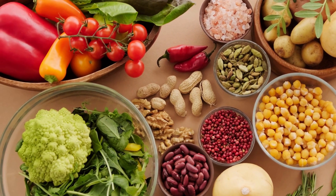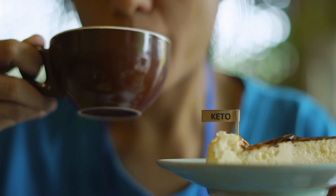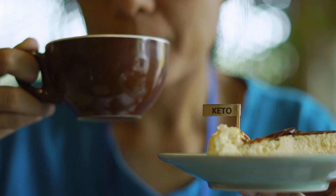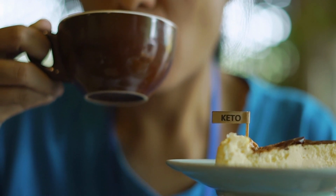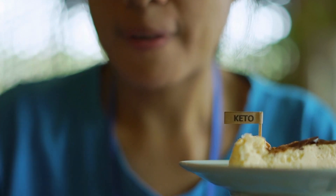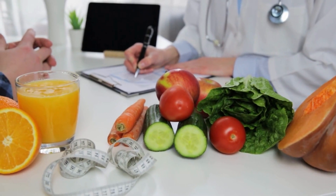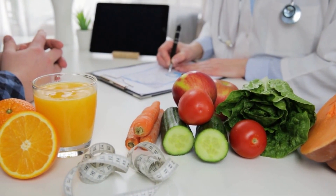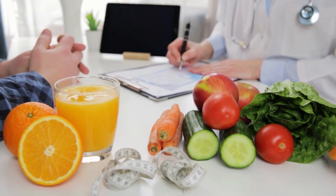You should also consider adjusting exercise intensity. While physical activity is important for overall health and weight loss on the keto diet, it can also contribute to excessive sweating. Try adjusting the intensity or duration of your workouts — for example, shorter, more frequent workouts instead of longer, more intense sessions. Reducing sweating may require a combination of these strategies, so always consult with a healthcare professional if you have concerns.